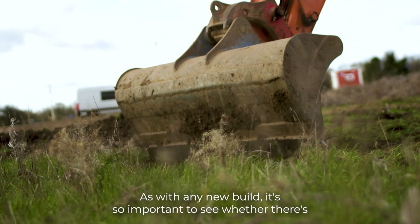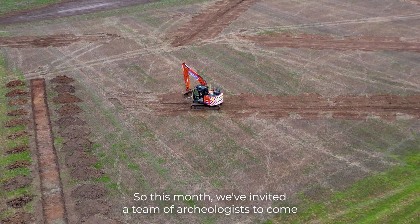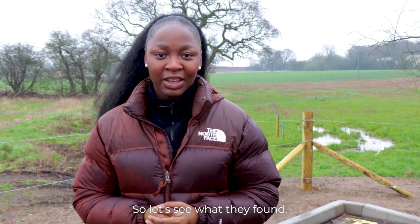As with any new build it's so important to see whether there's any hidden treasures underneath. So this month we've invited a team of archaeologists to come see the land, to tell us whether there's any hidden surprises or if we can start digging. So let's see what they found.